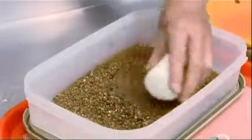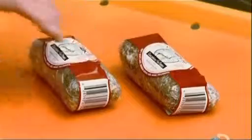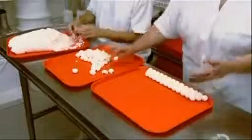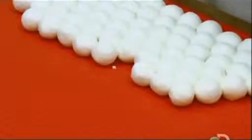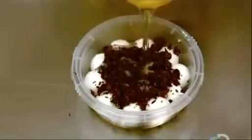Another format is log shaped. They roll this particular variety in a 5-pepper seasoning. Workers also hand roll goat cheese balls. They go into a container with spices, sun-dried tomatoes, and olive oil.